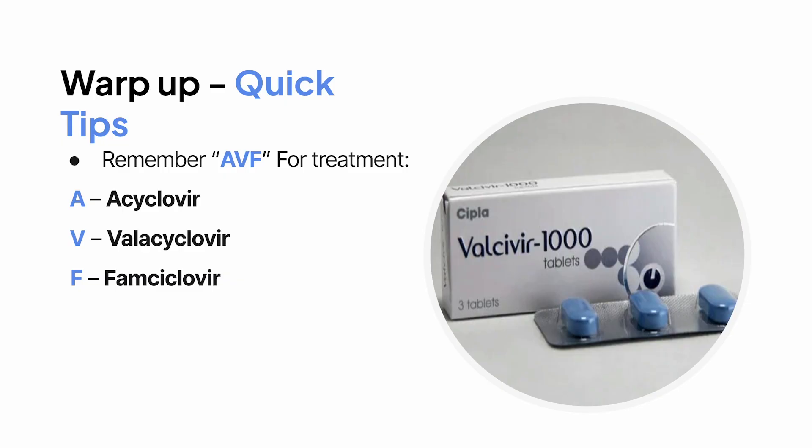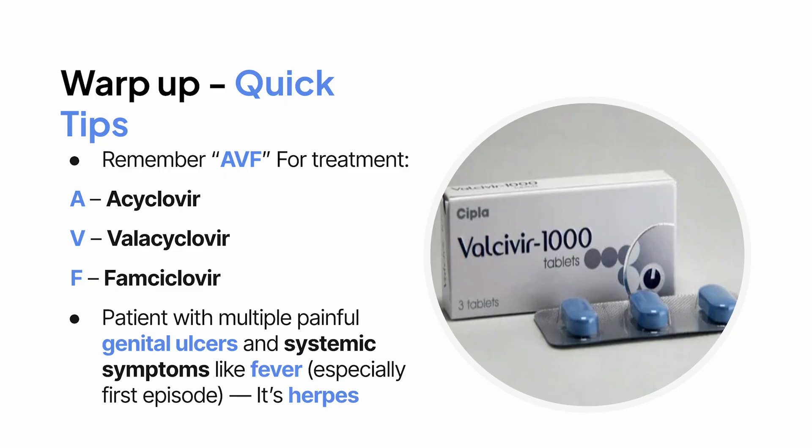For your OSCEs or clinical exams, if a patient presents with multiple painful genital ulcers and systemic symptoms like fever, especially if it's the first episode, always think herpes.